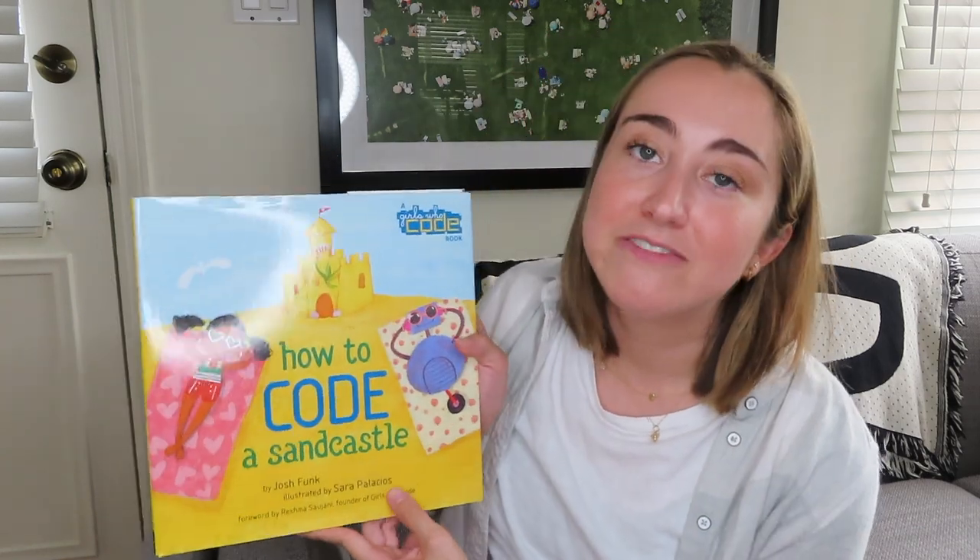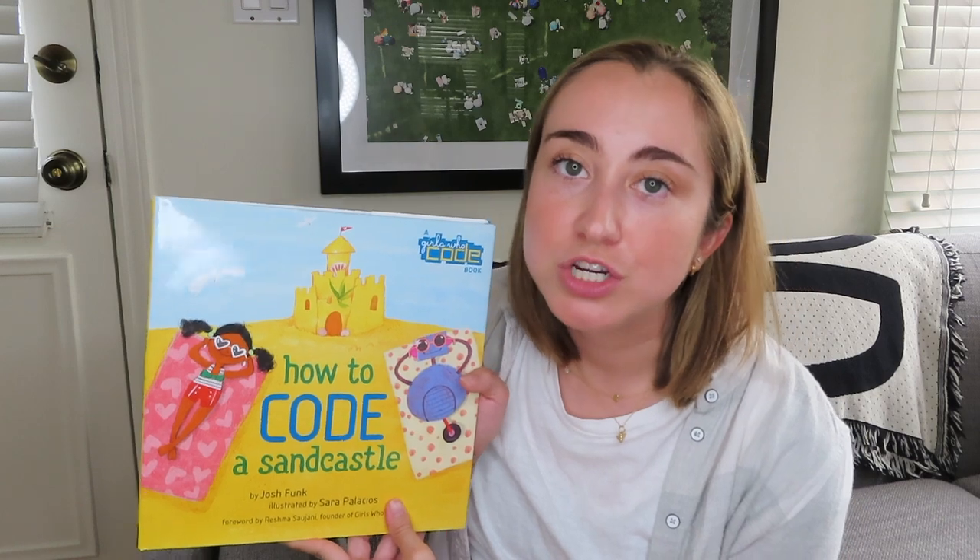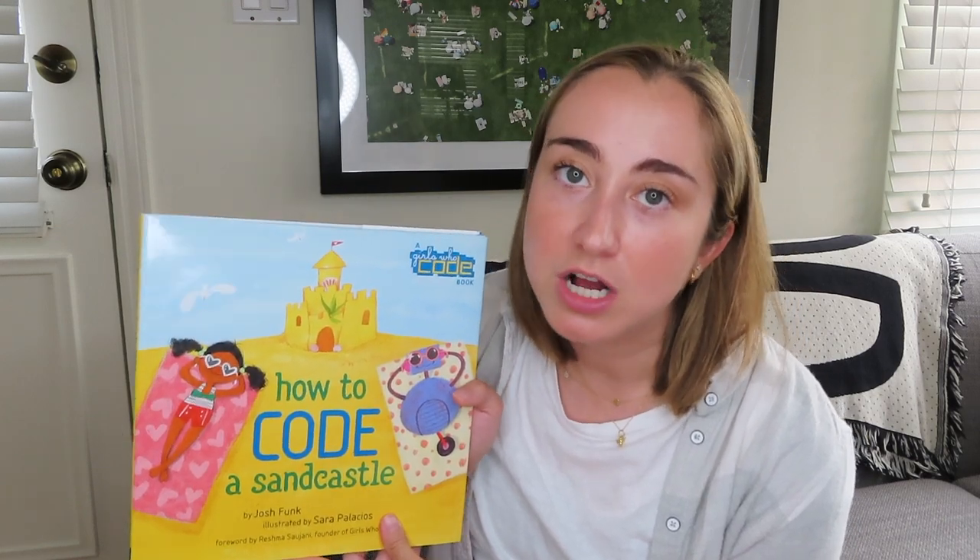All summer, Pearl has been trying to build the perfect sandcastle, but out-of-control frisbees and mischievous puppies keep getting in the way. Pearl and her robot friend Pascal have one last chance, and this time they're going to use code to get the job done. Using fundamental computer coding concepts like sequences and loops, Pearl and Pascal break down their sandcastle problem into small manageable steps. With Girls Who Code, Josh Funk and Sarah Palacios use humor, relatable situations, and bright artwork to introduce kids to the fun of coding.